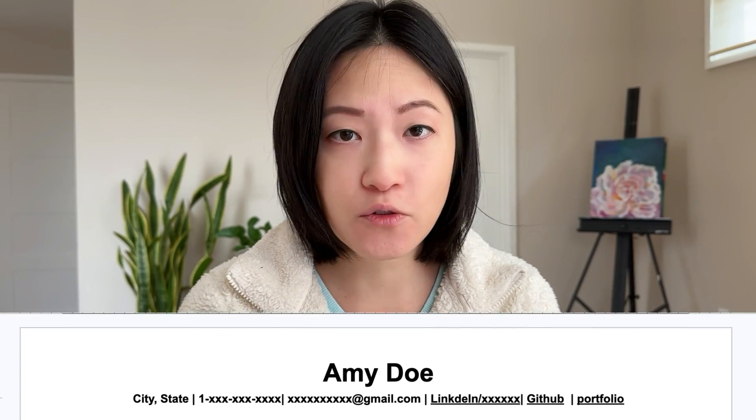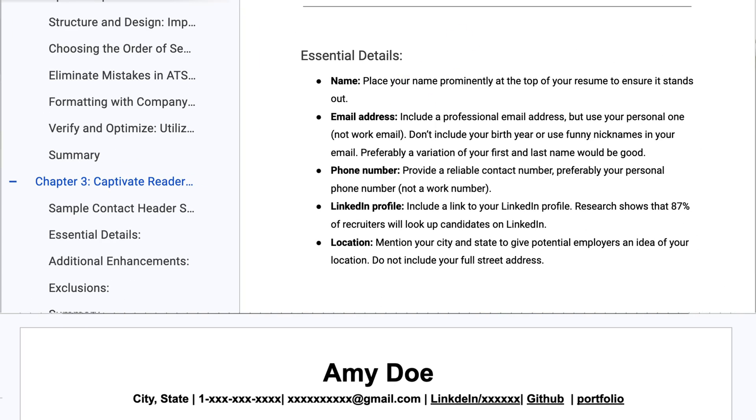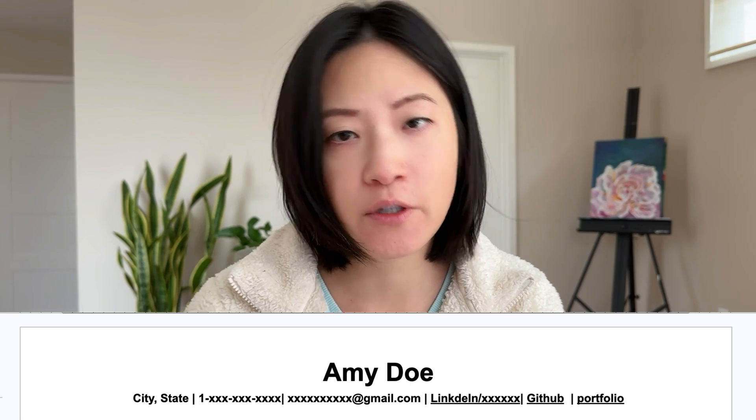First, you want the name placed prominently at the top of your resume — Simi Do is a pseudo name for her. Then you want to add your email address, phone number, LinkedIn profile, and location. Even if you're applying for remote roles, people still want to know what location you're in, but you just need city and state. Optionally you can add GitHub or portfolio, but recruiters are not necessarily going to click on it, so it's up to you.